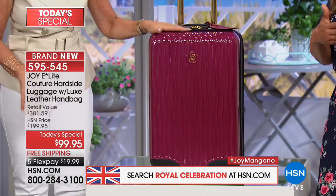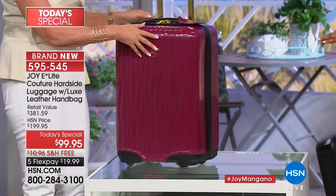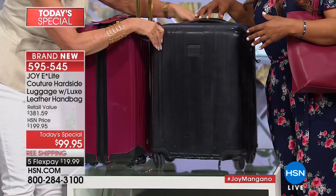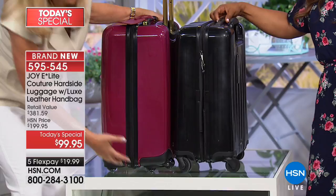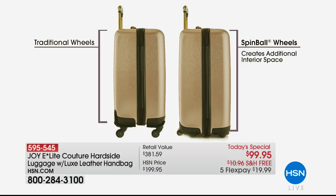On this platform at HSN, we get spoiled. In the real world, luggage similar to this is $485. You can pay four times as much for brand names that are out there. Look at the difference in all the space you get with Joy's luggage. And they're not including a leather handbag, luggage covers, or tags with it. So we're saying get the royal treatment today — order our incredible, beautiful, one-of-a-kind Today's Special.